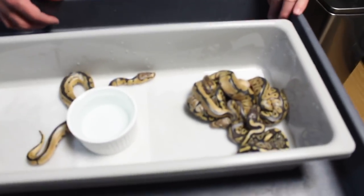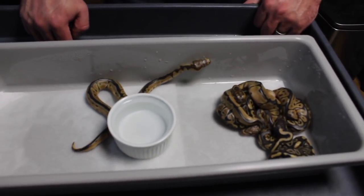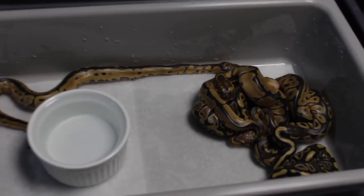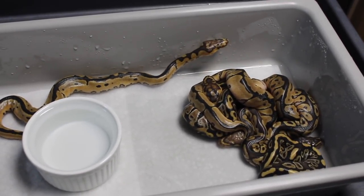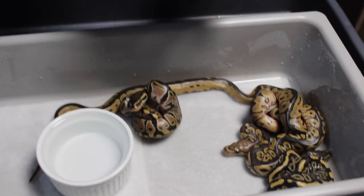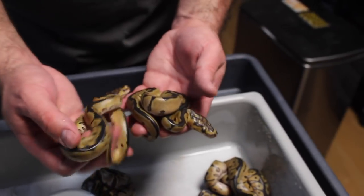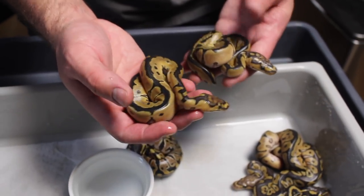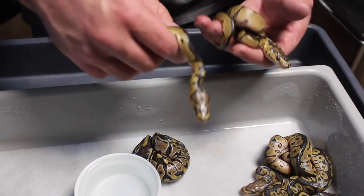Finally had some more clowns come out, so it was a pretty cool clutch. Originally I thought it was dual sired, but now after talking to a few people I think it might not be. It looks like my mystic heck clown got it. I thought I had some enchis in here — I'll point out the ones I thought were enchis. When they first came out I thought these two snakes were enchi clowns, but now I think they might just be really reduced clowns, just normal reduced clowns.